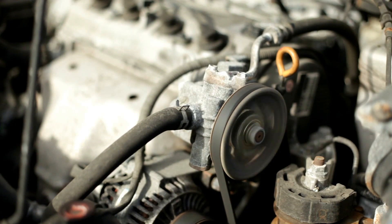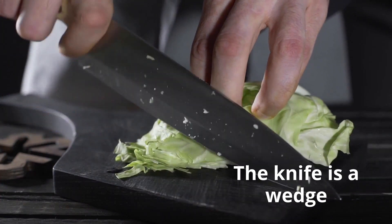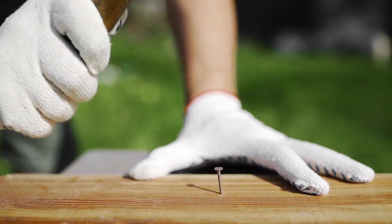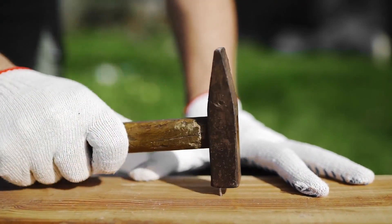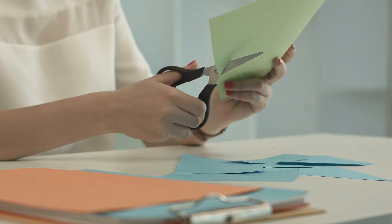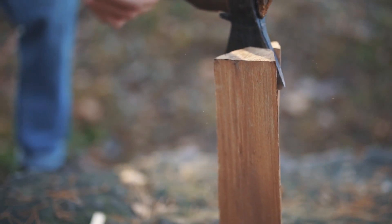A wedge's main function is to change the direction of the input force. For example, if you drive a nail into a board, the nail acts like a wedge and redirects the force outward, causing the nail to go into the wood and sometimes split it. Scissors are considered both a lever and a wedge. This axe is also a wedge.